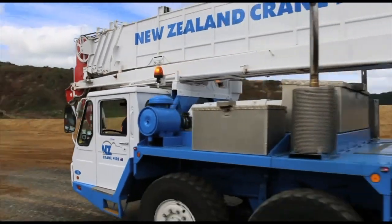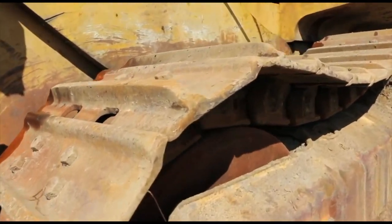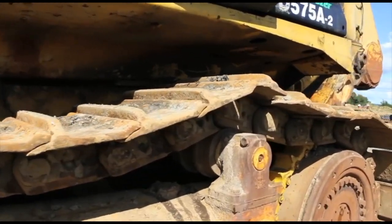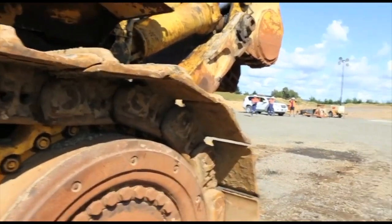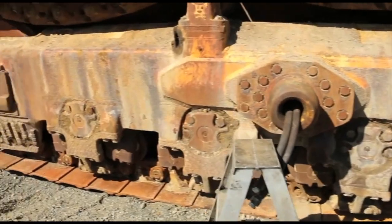They were serviced pretty much every day — checking all oils and waters, levels, wear, and GET: that's your cutting edges, ripper boots, and that on the machine. After that it needs to be fuelled, which takes 2,100 litres of fuel, plus grease. The serviceman goes around checking everything and does a visual check on the machine as well.